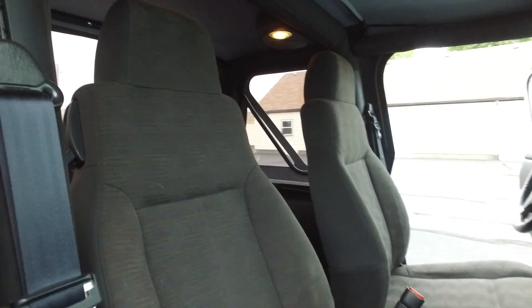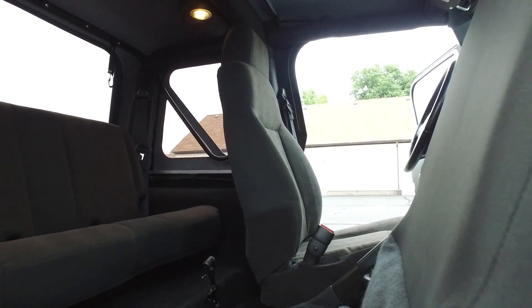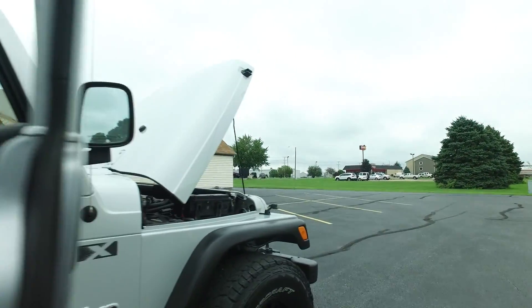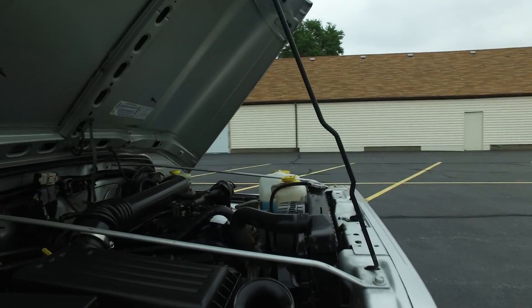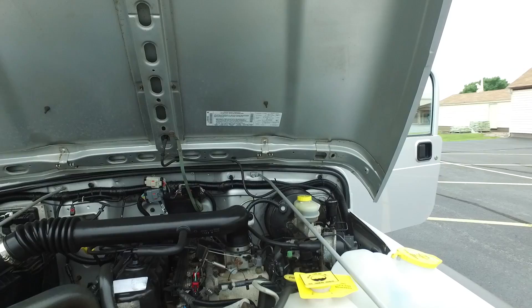Still in wonderful shape on the exterior, considering this is a 2003. Back seat's looking great as well. Soft top looks to be brand new to me — ultra clean if it's not new. And up front underneath the hood here, looking very nice as well.